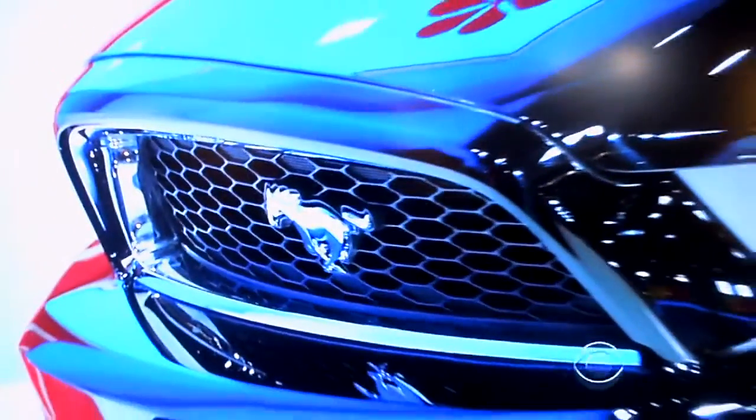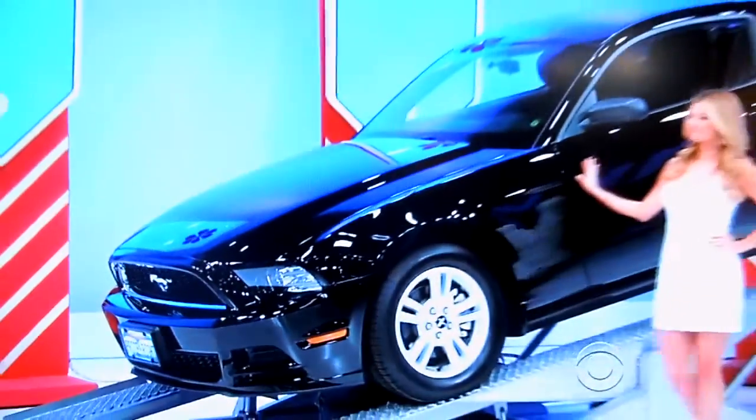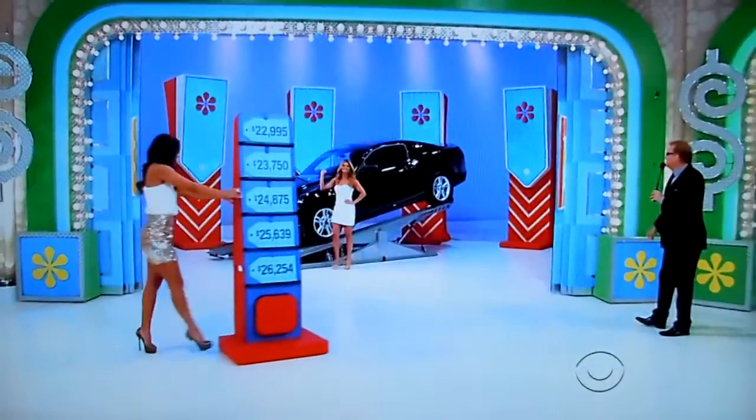It's the 2013 Ford Mustang Coupe. Features a 3.7 liter V6 engine, stainless steel dual exhaust, and remote keyless entry. It's the Ford Mustang. Thanks, Amber.